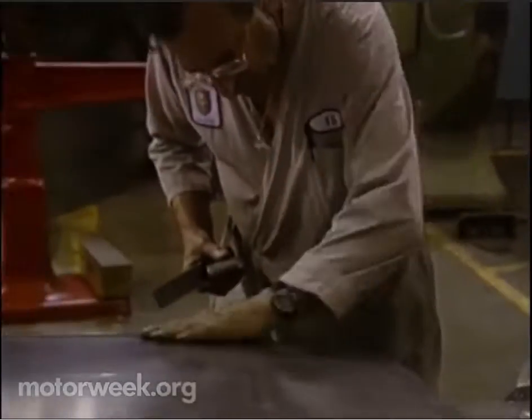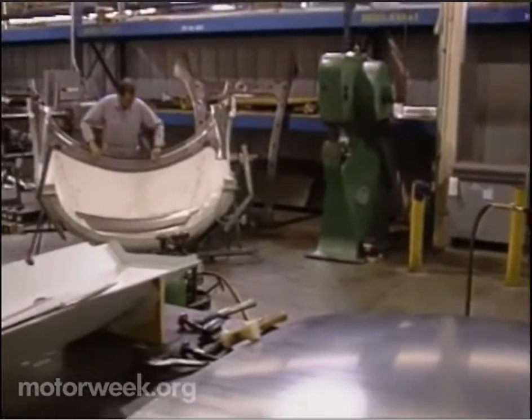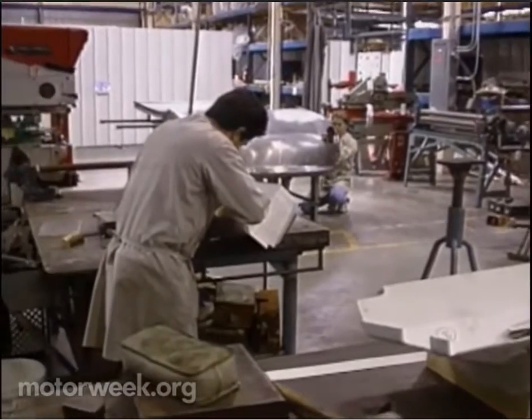Once the full-size models are complete, we'll ship those out to a fabrication source such as Metal Crafters out in Long Beach, California. From there, they will take it and build the full-size metal model.